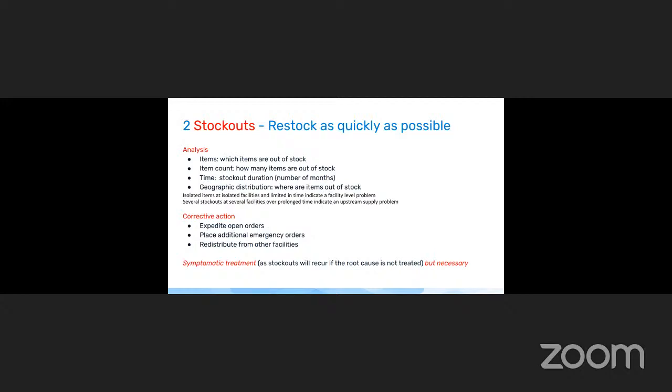What you can do is in principle simple: expedite an open order if one was made but not yet delivered; place additional orders and ask for immediate delivery if there are no open orders; or redistribute from other facilities. Coming back to our logistics performance management framework, this is symptomatic treatment — if you don't treat the underlying root cause, those stock outs are likely to persist or recur. But it is still necessary — if you have a stock out, you need to do something immediately.